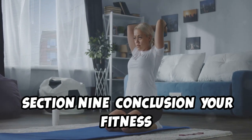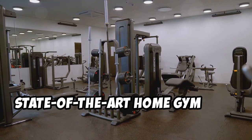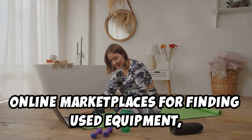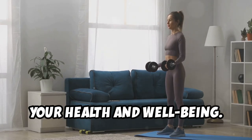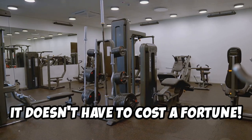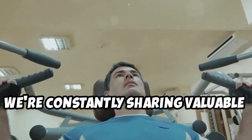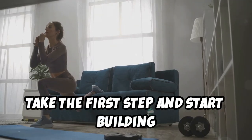So there you have it — a comprehensive guide to building a state-of-the-art home gym on a budget. We've covered the benefits of home workouts, the best online marketplaces for used equipment, and expert tips for savvy shopping. Building a home gym is an investment in your health and well-being, and the best part is it doesn't have to cost a fortune. If you found this helpful, please subscribe and hit the notification bell. Your fitness journey starts today — take the first step and start building the home gym of your dreams.